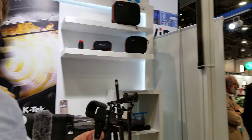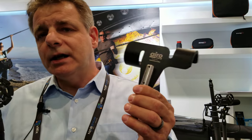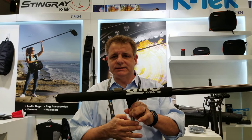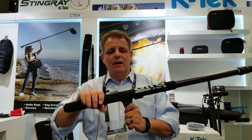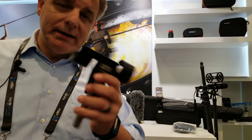We also have a boom holder, also in the Aero field. That is a product which holds the boom — like this on a C-stand. You put this on a C-stand and basically, if you have an interview, you set it up and you don't have to move the boom anymore. That's totally made in the U.S.